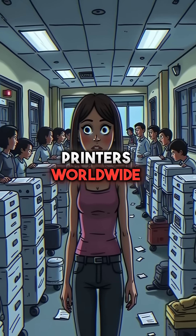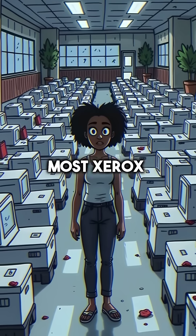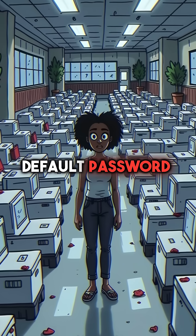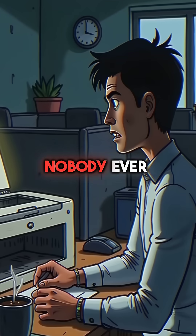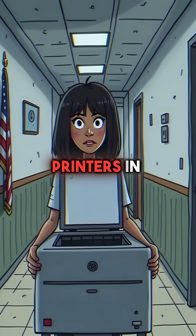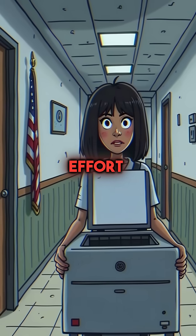Did you know millions of office printers worldwide are basically open doors for hackers? Most Xerox WorkCenter printers ship with the same default password — either admin or 11on11 — and almost nobody ever changes it. This means hackers can remotely access printers in law firms, hospitals, and government offices with zero effort.